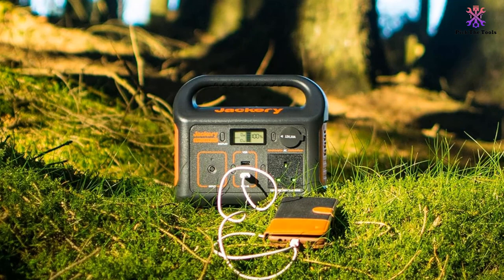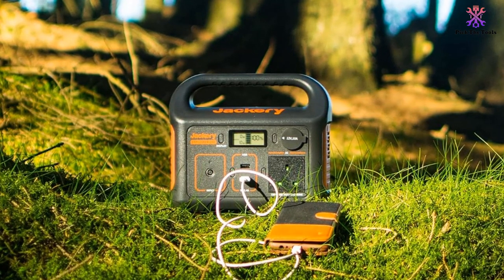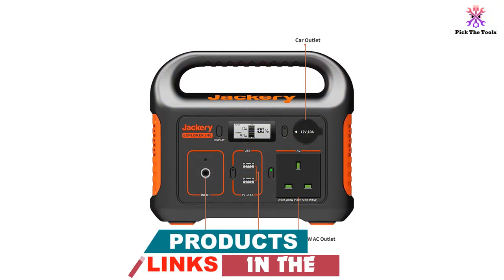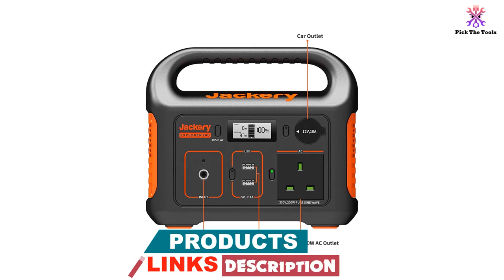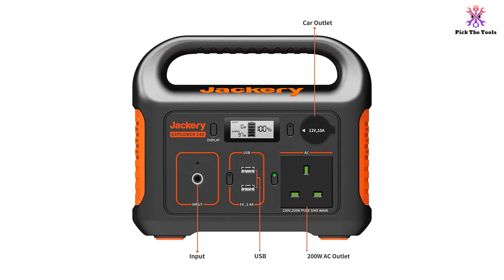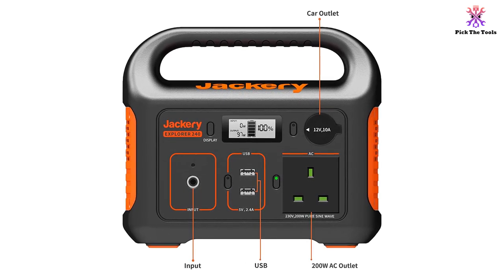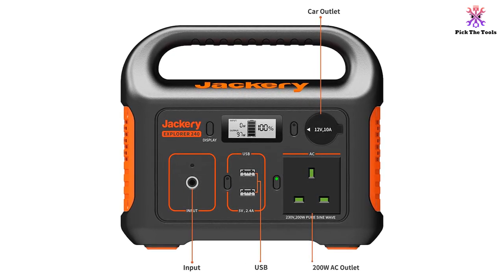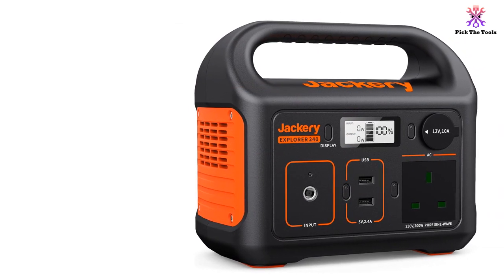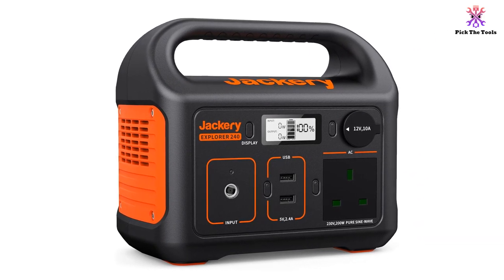This power station is extremely versatile and is able to power a wide range of devices, including laptops, tools and drones. The power station is designed for portability — it's very compact, measuring 23 x 13.2 x 19.5 cm and weighs just 3 kg. The smart LED display shows the remaining battery life, as well as the input and output power, so you can make sure you don't overload the machine.